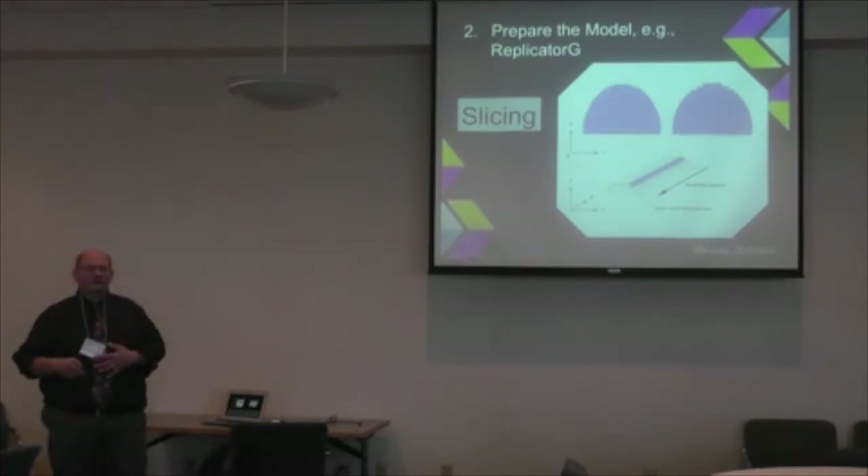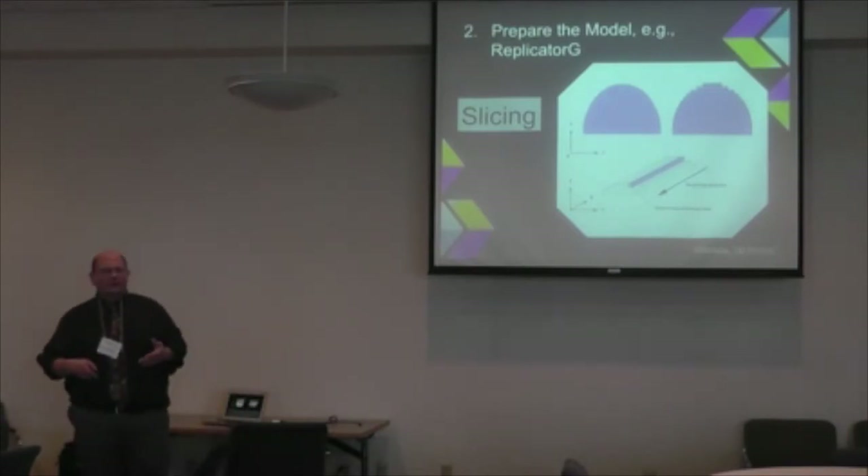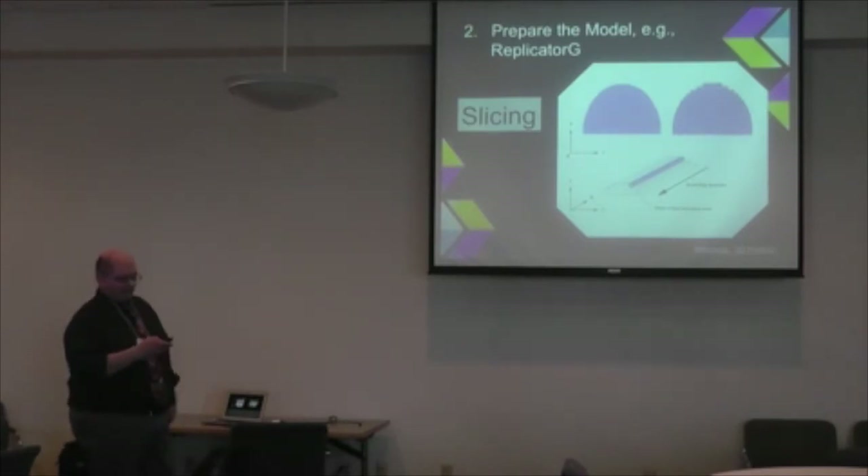The software does the heavy lifting of slicing — you don't have to tell the printer exactly what to do yourself. As long as your design is 'watertight' — no holes or gaps in the structure — you put it into the printing software and it calculates how to approximate your design layer by layer. For something like a dome, it approximates the curved surface with successive plastic layers to reproduce the object.